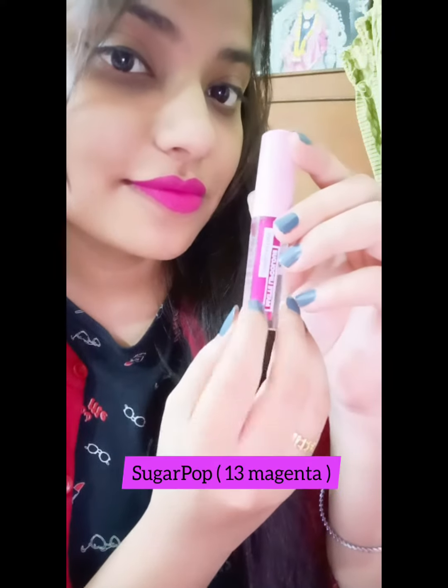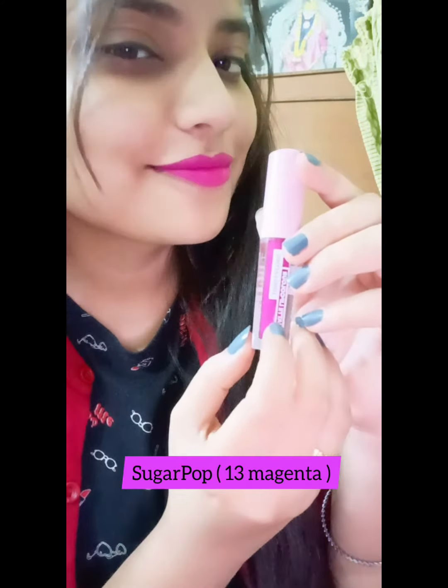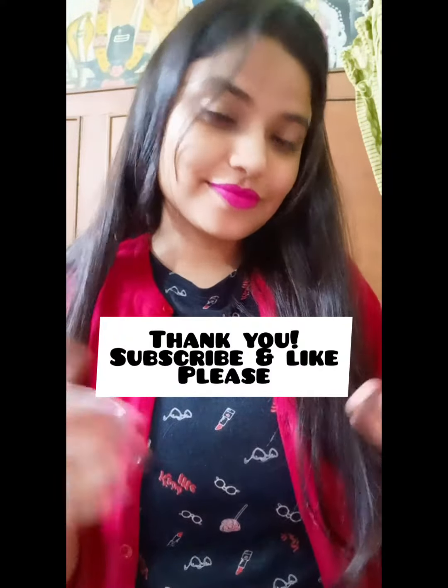I got the Sugar Pop Magenta for rupees 224 from Amazon itself. Guys, do let me know what you want to watch next — thank you for watching, bye!